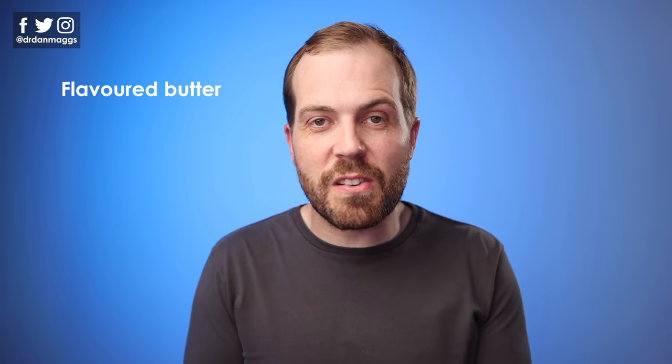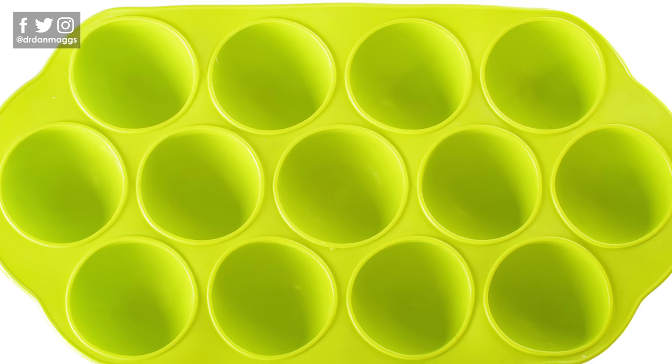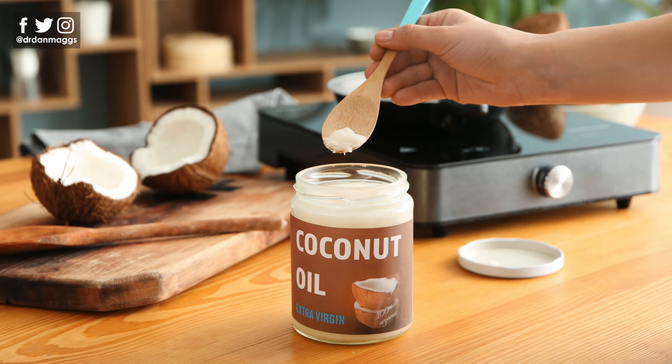Flavored butters are a fantastic way to add some last-minute flavor into a dish. I like to make them in advance and keep them in little ice cube trays in the freezer — great for portioning, and you can just defrost them as needed. Some great ones to try are garlic and herb, chili, coriander and lime, basil, and parmesan and tomato. Your imagination is your only limit. Coconut oil is great for cooking with and is full of medium chain triglyceride oils. It's solid at room temperature, works really well for granola, and also has a very high smoke point, so it's great for cooking at high temperatures like curries and stir fries.